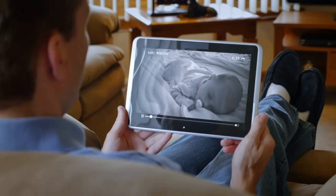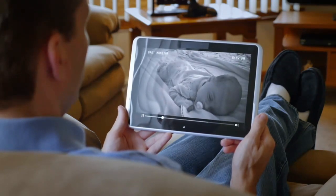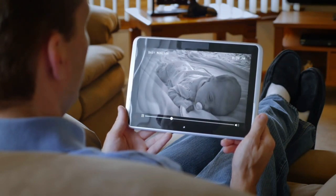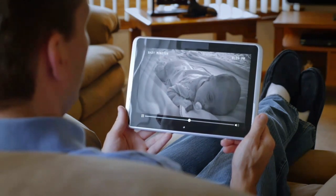There you have it, the top five baby monitors of 2023. You can find all these monitors on Amazon by following the links in the description. Whether you're looking for a reliable, budget-friendly option, or a high-tech solution with advanced features, one of these baby monitors is sure to meet your needs. Happy parenting and peace of mind with your little one.